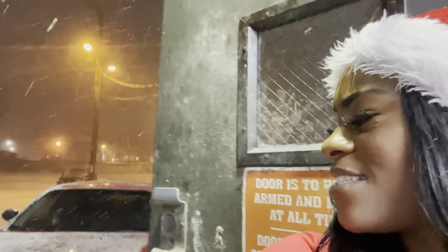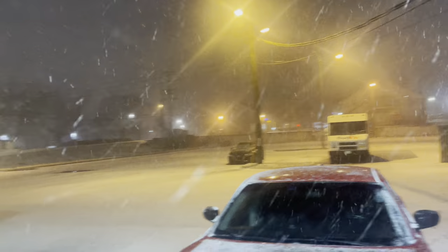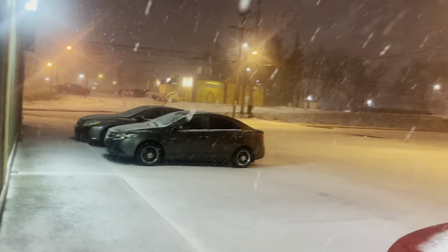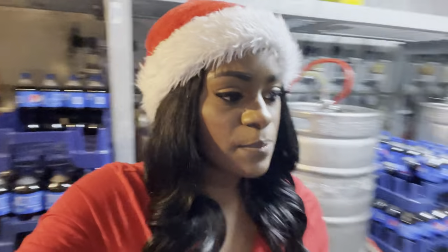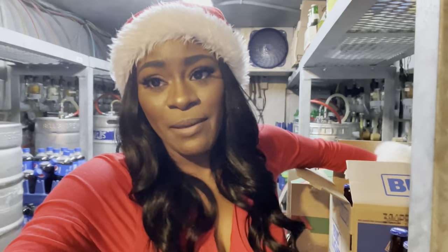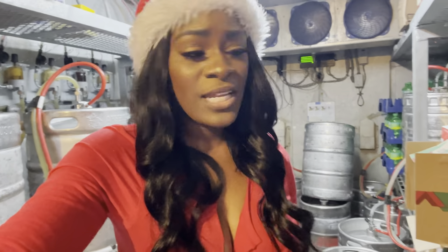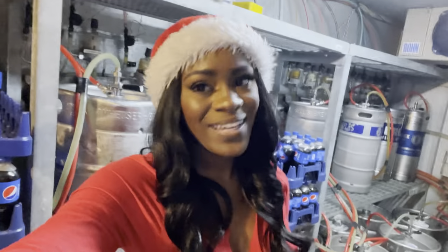Oh heck no — it is definitely time to go, y'all. Look at that snow! I'm trying to clean the bar as fast as I can to get people out of here so I can get home safely. I only have three people at the bar right now so I can probably get them out pretty fast. I have a 30-minute drive, and 30 minutes plus snow is easily an hour drive.